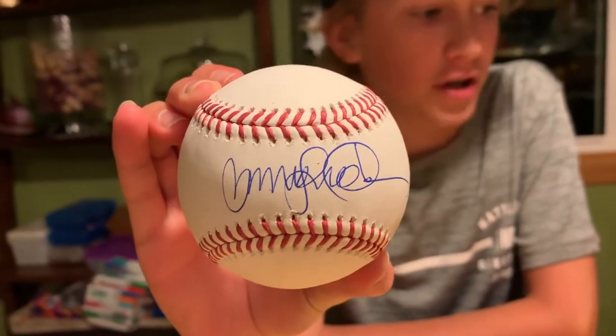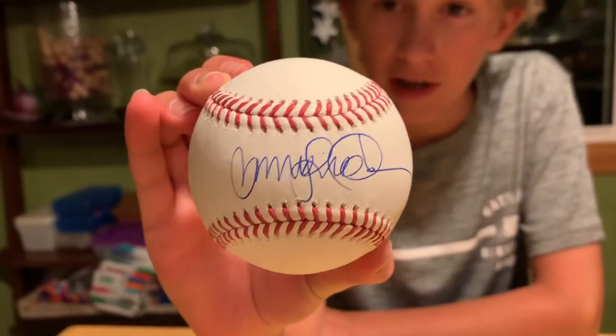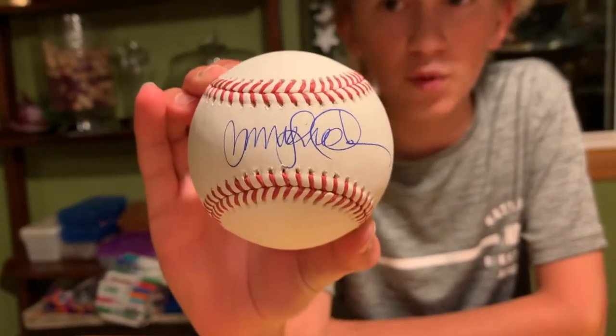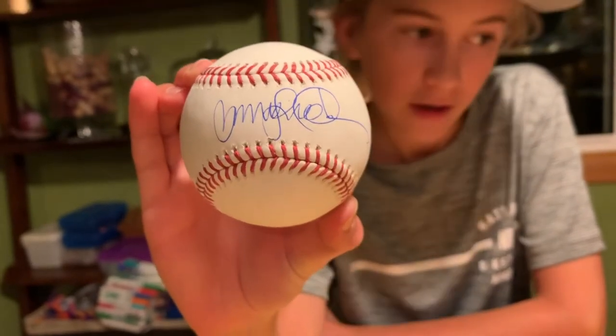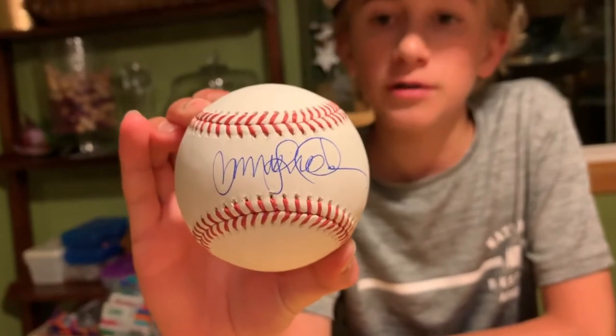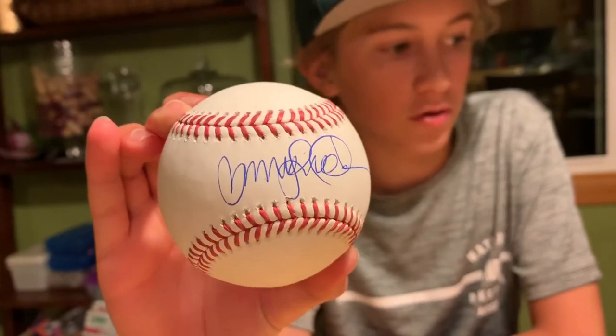I actually got him on a card earlier and his Sharpie was not working well, so I decided to send him a baseball and it worked out really well. I sent this on June 11th, 2020 and got it back on July 13th, 2020 — about a month's turnaround. I sent him $20 and asked for him to include his Hall of Fame inscription, but unfortunately he did not include it.